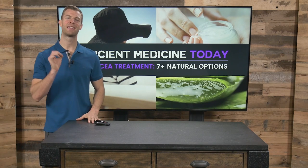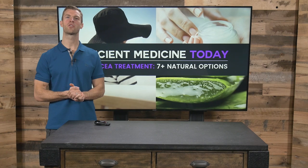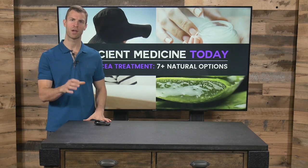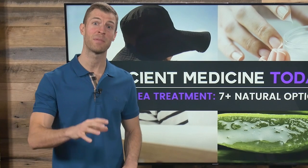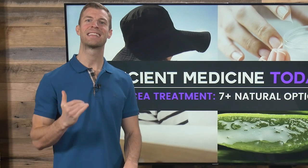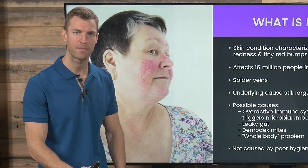Hey guys, Dr. Josh Axe here, doctor of natural medicine and founder of DrAxe.com. In this video, I'll go through natural rosacea treatments including the best essential oils, the best vitamins and supplements, the best herbs and diet to help you fight rosacea naturally — really the top seven natural treatment options.